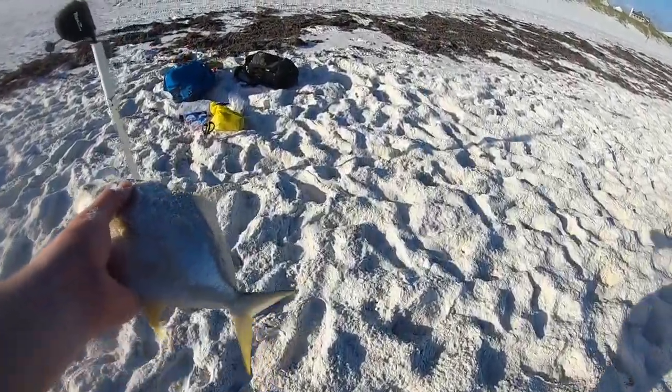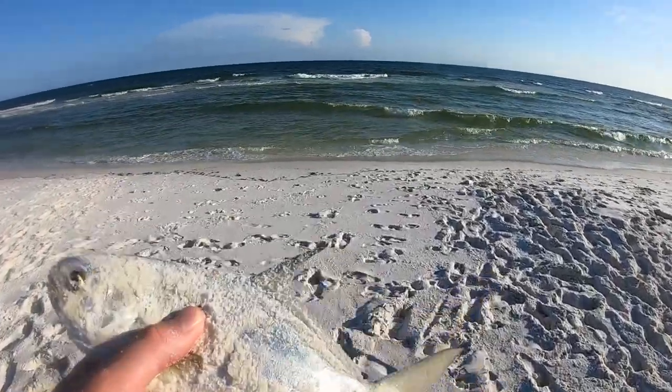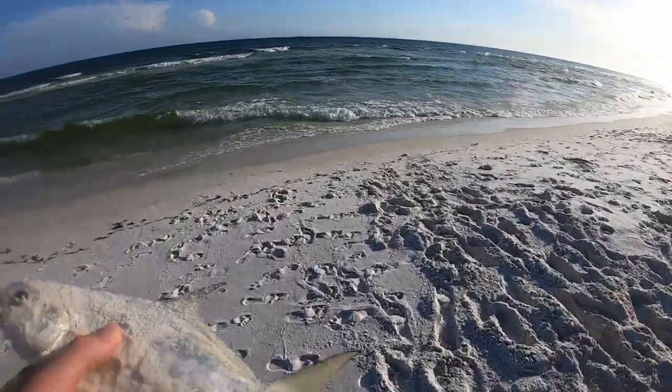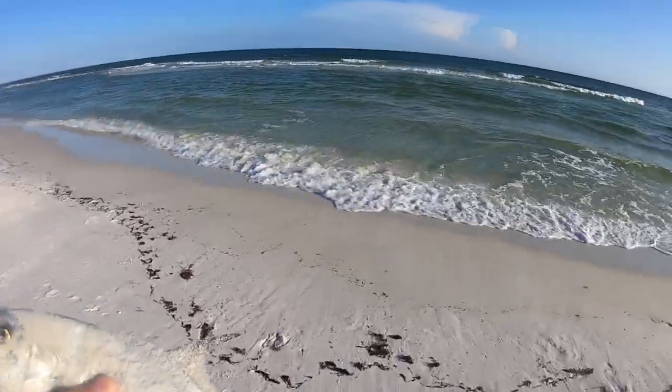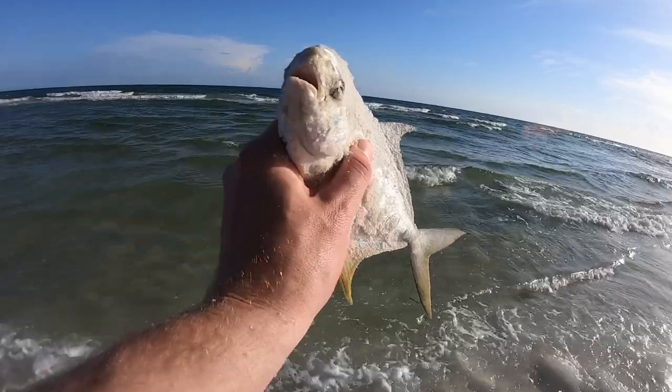Ain't no way he's legal. We'll measure just in case, but ain't no way. Just a little too small, buddy. Pretty little thing — get on back.